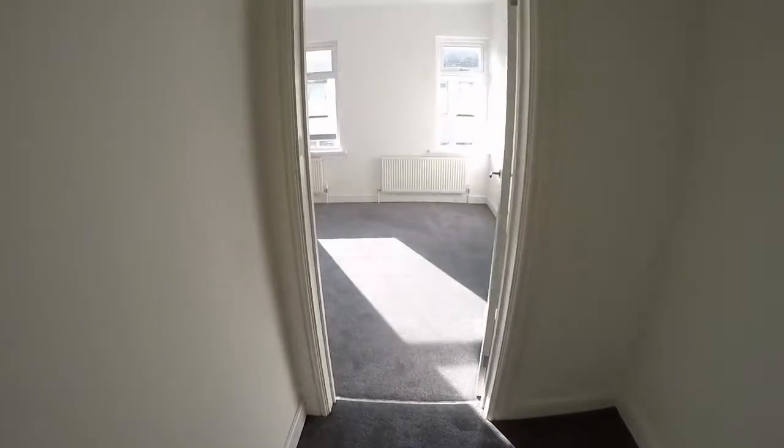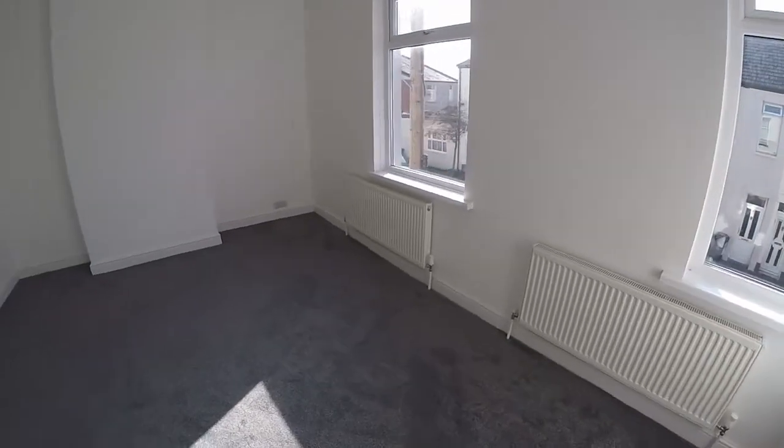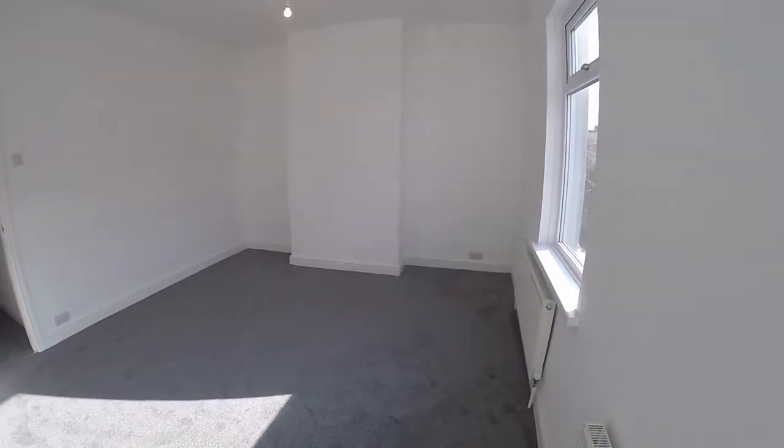And then to the front we have the master bedroom. As you can see as we enter here, it's lovely and bright with lots and lots of floor space for all of your bedroom furniture — a really spacious master bedroom.